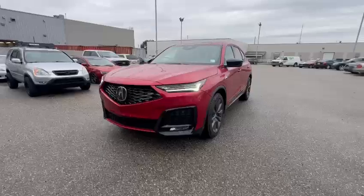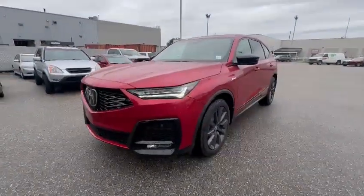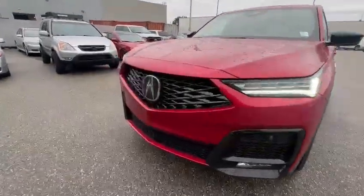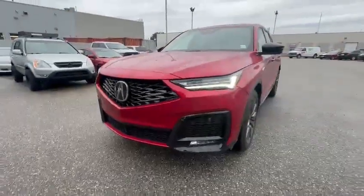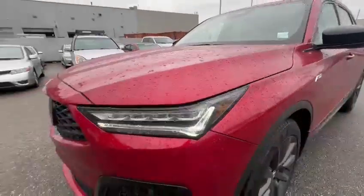This one in front of me is a 2025 MDX A-Spec. This year we just had a facelift on this vehicle — they have a brand new bumper style along with the grille. As you can see, it's got the chicane style daytime running lights.